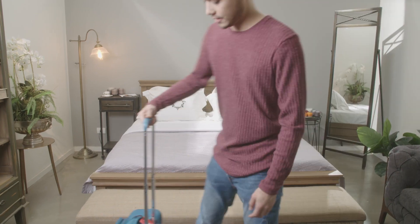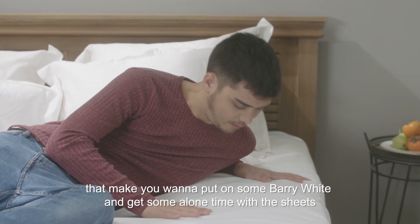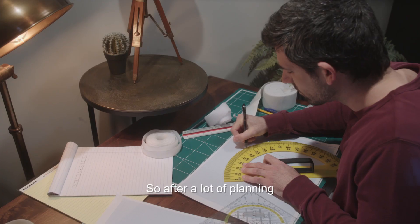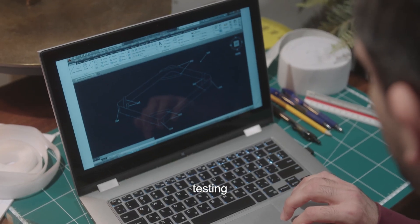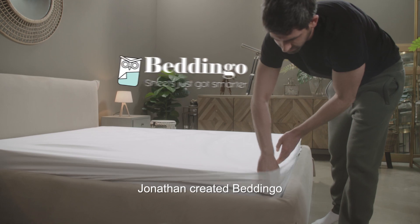Discovery number 3: People want to sleep in hotel beds — tight sheets, perfectly aligned, with a silky smooth feel. So after a lot of planning, testing, sandwich making, and explaining geometry to bypassers, Jonathan created Beddingo.